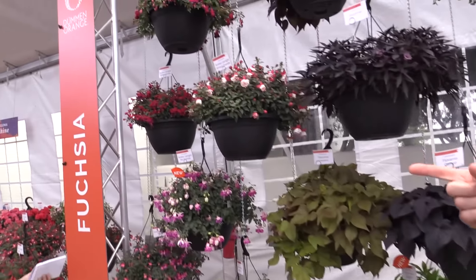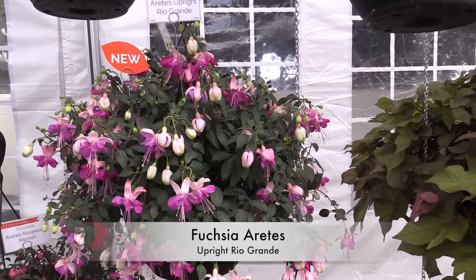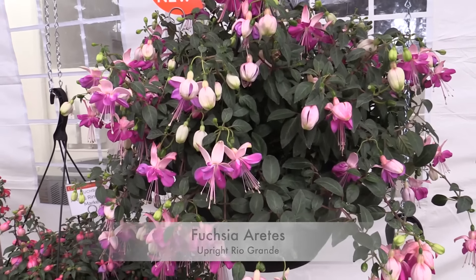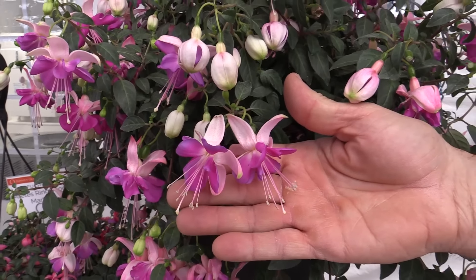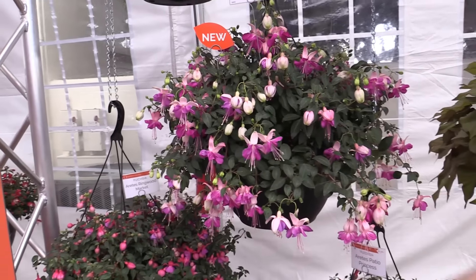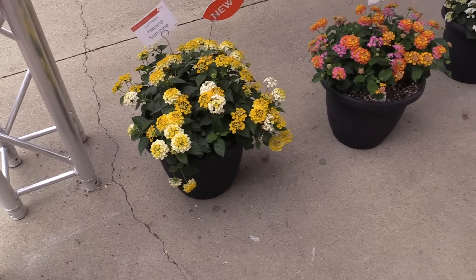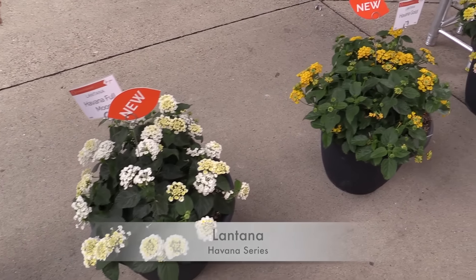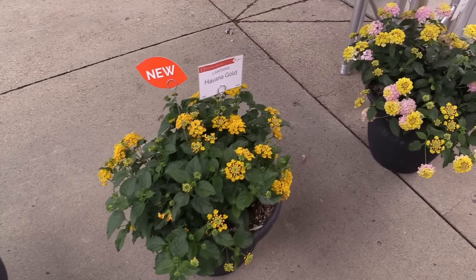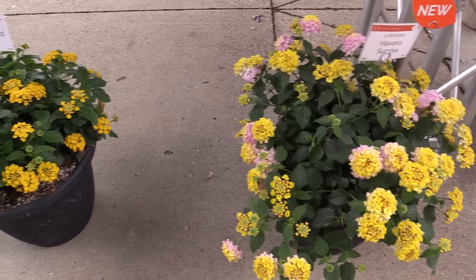Fuchsia is something we've only seen in one of the trials so far this year. This is a series they're very excited about — the upright Rio Grande — in large part because they're really going for the large flowers on here. And they've got that. So that's a new fuchsia. And then another one I'd put in the same drought-tolerant category as Portulaca is Lantana — the Havana series. Very drought tolerant like all lantanas, but these are compact, self-branching, with large flowers and nice dark foliage.